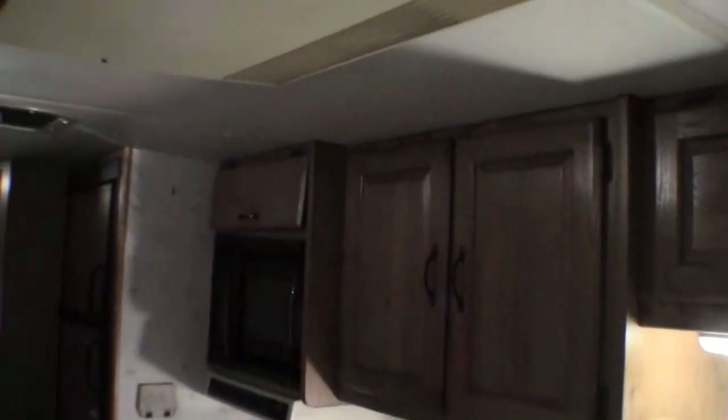You've got the kitchen — microwave, air on the ceiling, fridge and freezer, lots of storage. I'll just open this up so you can see it — nice deep storage there.